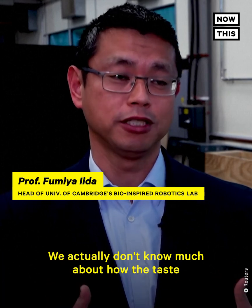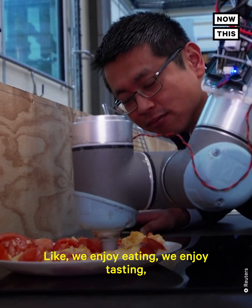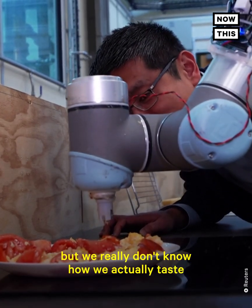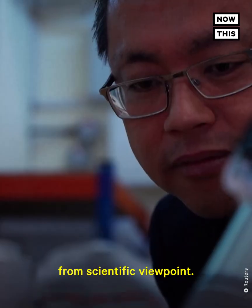We actually don't know much about how taste perception works. We enjoy eating, we enjoy tasting, but we really don't know how we actually taste and how we can understand it from a scientific viewpoint.